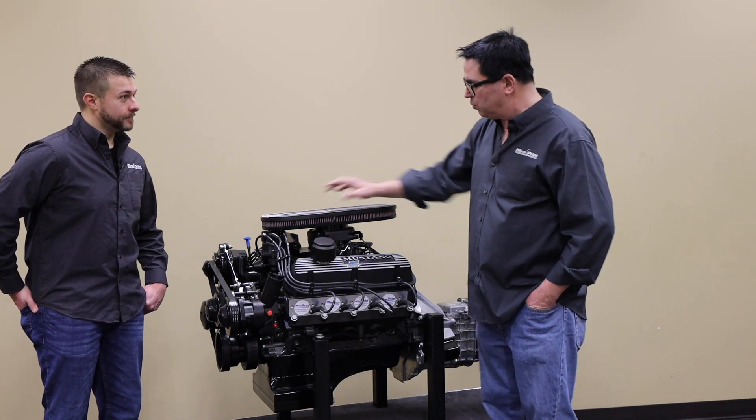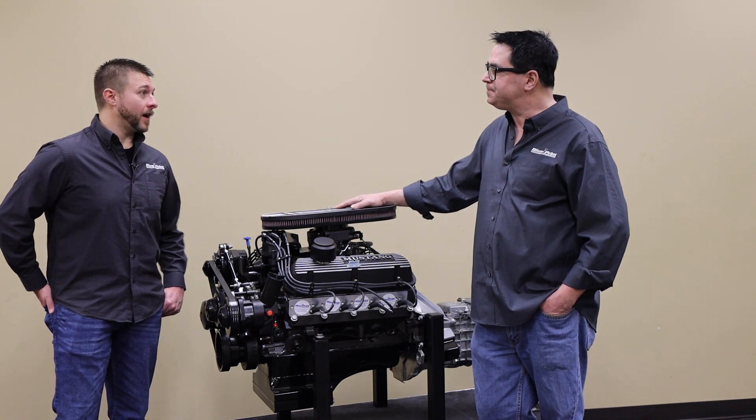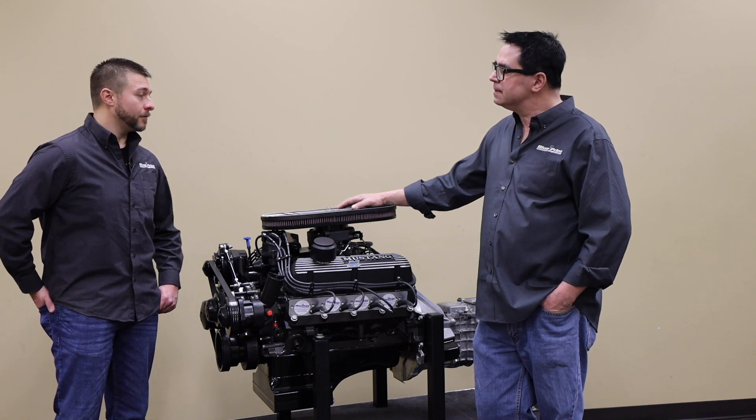Under that beautiful finned aluminum air cleaner, what choices do we have in induction? We can do a carburetor or EFI on these. The late fuel injection is something that's very popular, and we can do EFI or carb.